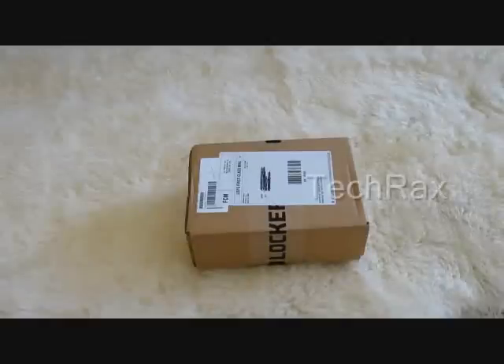What's up guys, this is TechRacks and this is just another quick video of another lockers unboxing. This is actually from the April U.S. General Redemption, so not the Spring Fling Redemption, but the U.S. General Redemption.